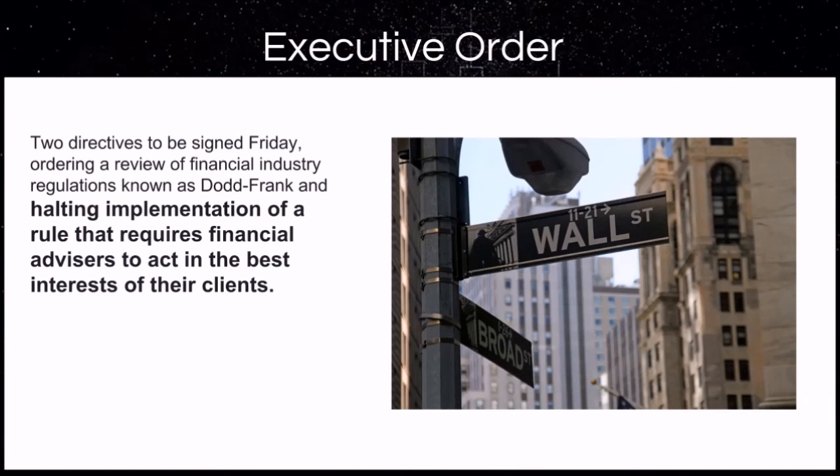What do I mean by the little guy and girl? Well, we just had two directives signed halting the implementation of a rule that requires financial advisors to act in the best interest of their client. Let that sink in a little bit. The big wigs on Wall Street can play with your retirement and hard-earned money without your best interest at heart. We currently have hundreds of members taking charge of their financial future, and we would love for you to come check out a free week with no credit card required to see if our services would be beneficial on your path to financial independence as well.